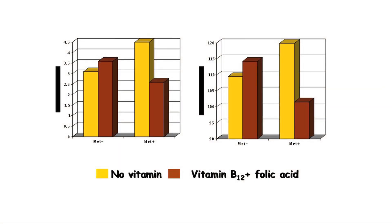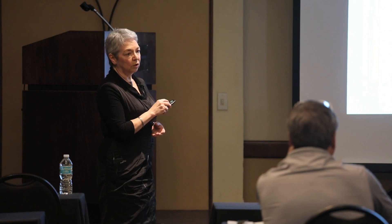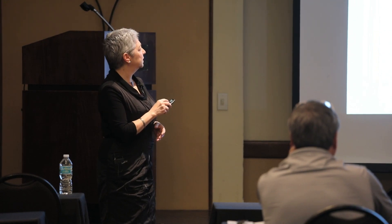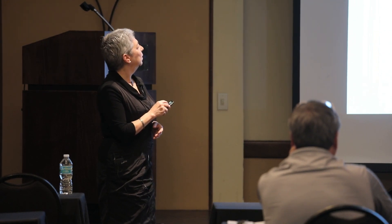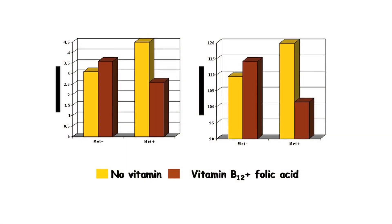So increasing dietary methionine and/or increasing folic acid and vitamin B12 supply both increase the amount of methionine available for the dairy cow, and both increase methionine used for protein synthesis, but only the vitamin supplement increased milk protein yield. We looked at methionine oxidation and saw that when feeding the high methionine diet, oxidation of methionine was greater, but when vitamins were also given, it decreased methionine oxidation. Plasma taurine, the product of methionine oxidation, followed exactly the same pattern.